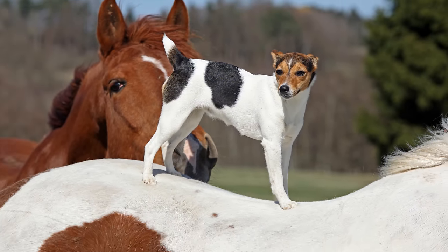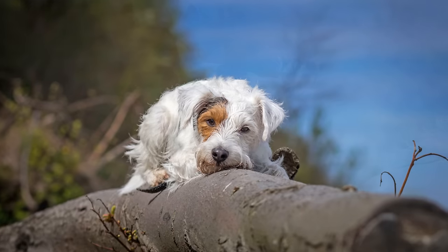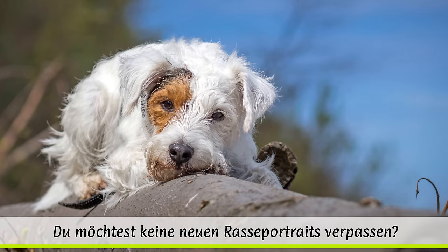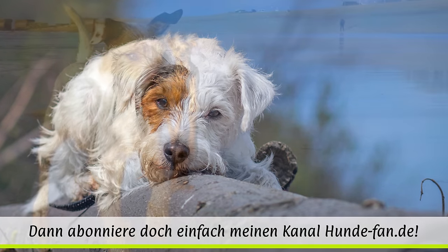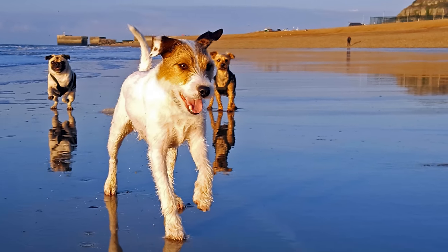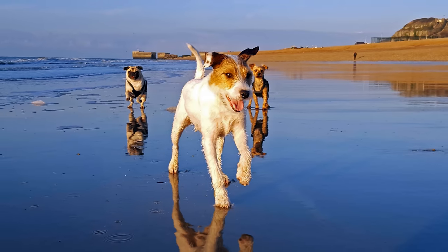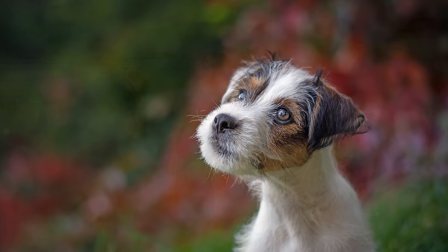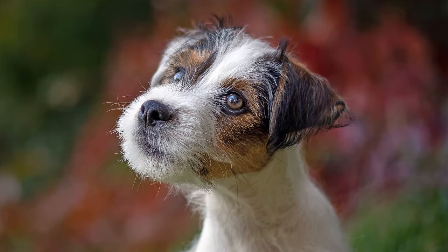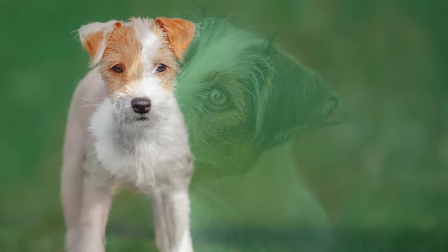Im Laufe der Jahre entstanden sowohl eine niederläufige Variante des Hundes, der heutige Jack-Russell-Terrier, als auch eine hochläufige Varietät. Bis 1999 wurden der Jack-Russell-Terrier und der Parson-Russell-Terrier als eine Rasse geführt. Danach wurde der hochläufige Typ vom englischen Kennel Club unter dem Namen Parson-Russell-Terrier als eigene Rasse registriert. Die Anerkennung durch die FCI fand 2001 statt.